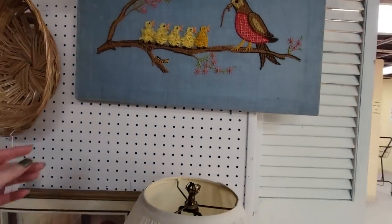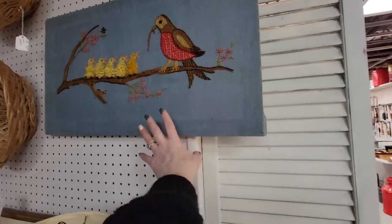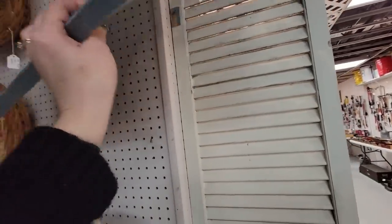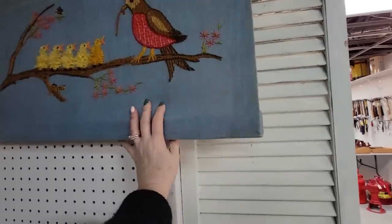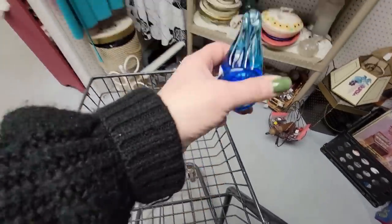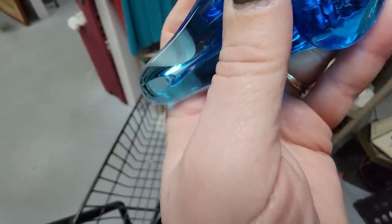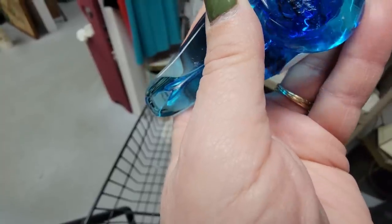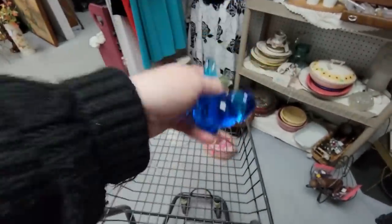Isn't this cute? It's a little bird — a mama bird feeding her babies. How much is this? It is $34. Well, that is stinking adorable! I did find a little bluebird — this one is Ron Ray 1995. It's in great condition for $7.99, so that's a great deal.